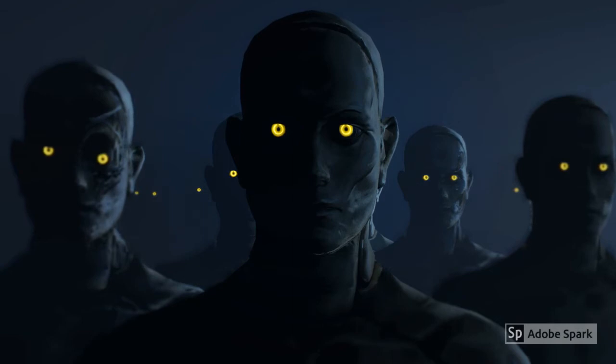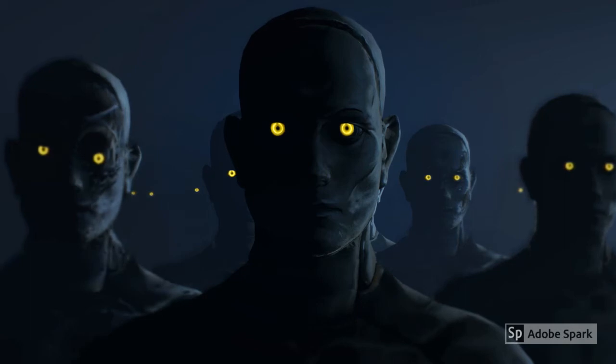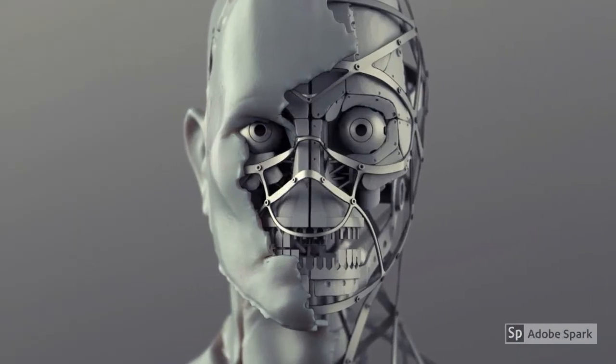We know that soon after this, the CPG collapsed, and that is near the time the Institute severed any communication with people on the surface. Another holotape found in the Institute describes to us the rest of the story — how the fear and paranoia of synths in the Commonwealth was created, and why the shadowy organization was forced to abandon the CPG and communication with the surface entirely.